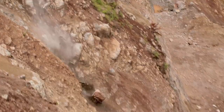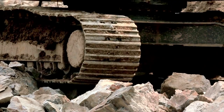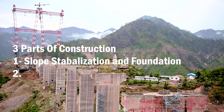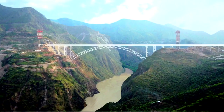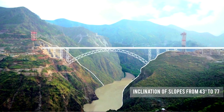The construction of this bridge can be divided into three parts. The first part is slope stabilization. Because it sits on a very steep hill at angles of around 44 to 77 degrees, this was very unstable terrain and they had to create a stable, gradual slope out of it. In slope stabilization, there are three methods: the first is the geometric method, the second is the hydrological method, and the third is the chemical and mechanical method.